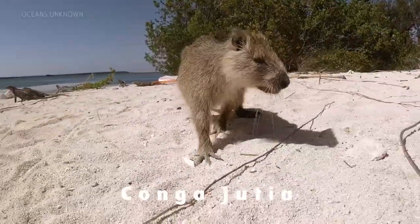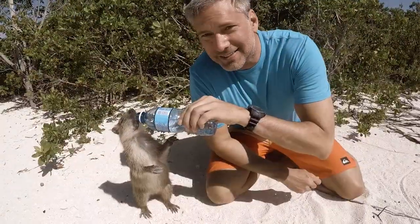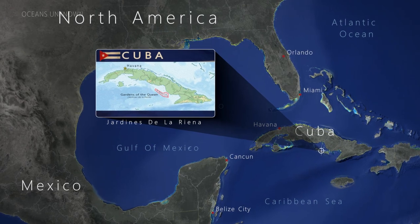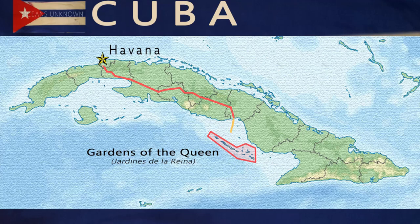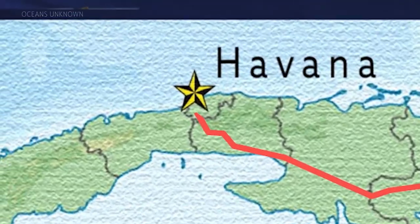I'm Todd Cordy and the star of this episode of Oceans Unknown is a rodent. This is the conca hutia. This species of hutia can be found in Cuba in an area known as the Gardens of the Queen. It's a four-hour bus ride and a four-hour boat ride from the historical city of Havana, the capital of Cuba.